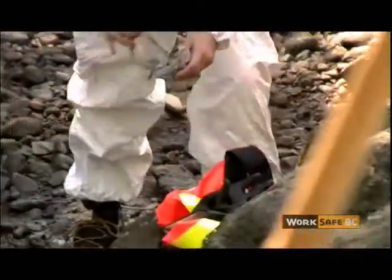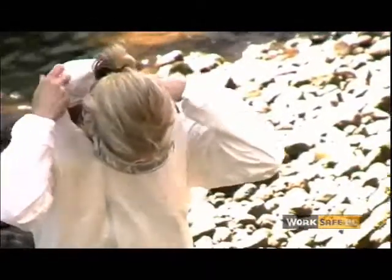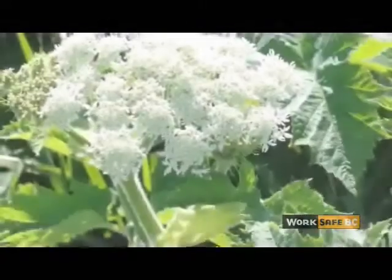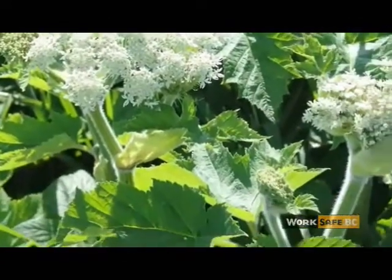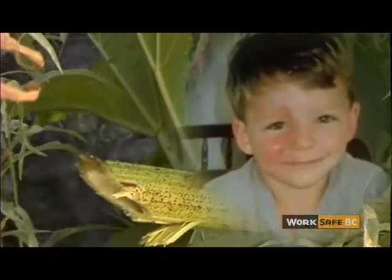If you do get the sap on you, they suggest immediately using soap and water to try and clear it off. In most cases, people don't realize the danger of the plant or the fact that they've actually got the sap on them until a day or two later. The sap is found in the stalk, stems and leaves. Once exposed to sunlight, it becomes toxic. The skin reddens and blisters, and after about a week the skin develops a dark color which can last for years. The plant is particularly dangerous for kids who use the thick stems for telescopes and pea shooters.